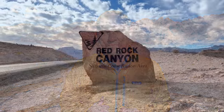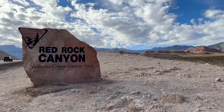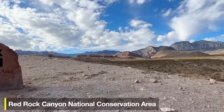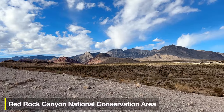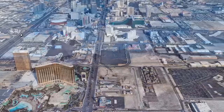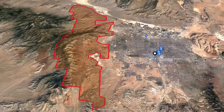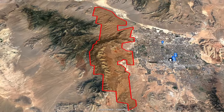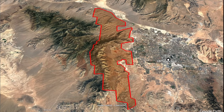Most people call the park Red Rocks or Red Rock Canyon, but its formal name is Red Rock Canyon National Conservation Area — so make sure you put that in your car GPS, otherwise you might be going somewhere totally different. The park is about 30 minutes from most places on the Strip, a big wide piece of land on the west side of Las Vegas, very easy to get to.